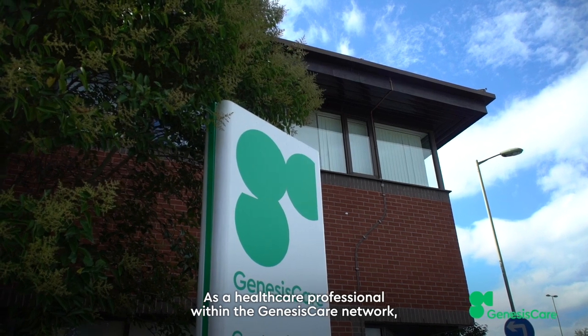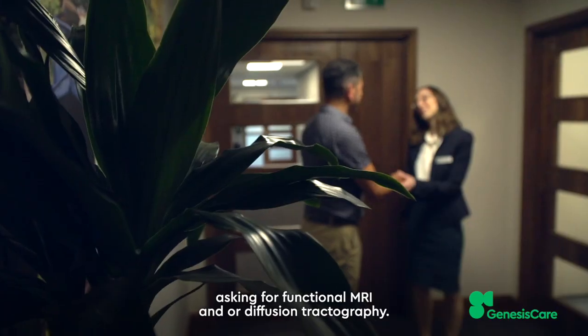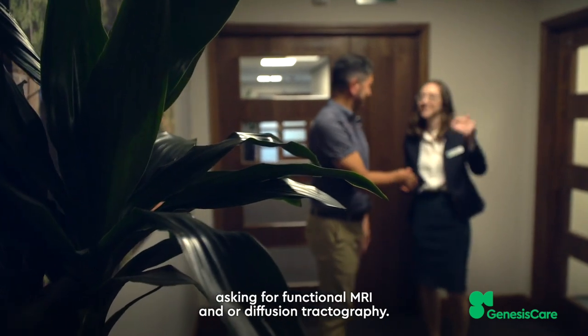As a healthcare professional within the Genesis Care network, you simply complete an MRI request form asking for functional MRI and or diffusion tractography.